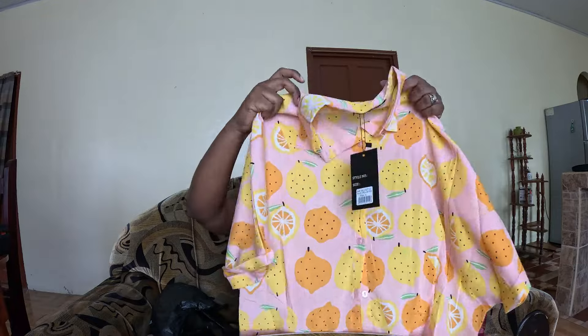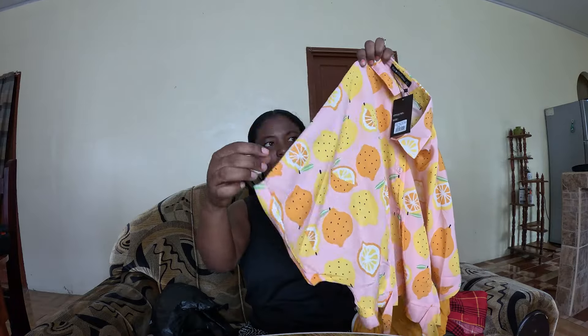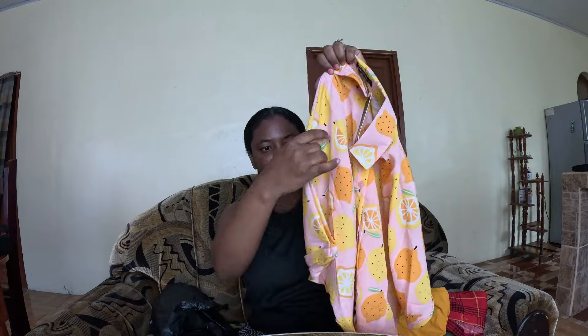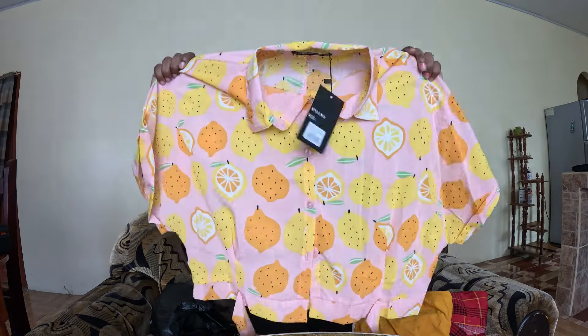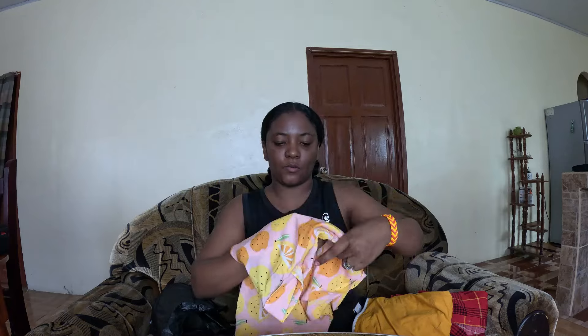I actually really like this one because, as I have dark skin, I know that pink goes well with my skin. So I saw this pink and I really loved how bright it is. The sleeves are like those strangle-style sleeves — so nice. And at the bottom, there's a little tie at the waist. It's so nice. I can't wait to wear this one.